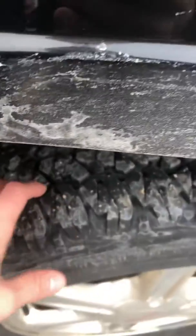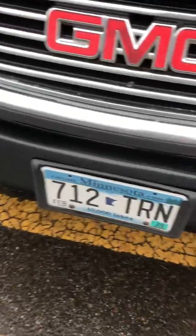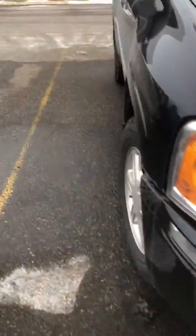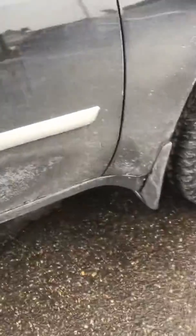Cleaner than clean. Almost brand new tires on this thing. All-wheel drive. It's got your fog lamps, nice new tabs through next year. I couldn't find a spot or rust on this, and I looked hard. My manager looked hard when we were appraising this — we couldn't find anything. We figured there had to have been something.